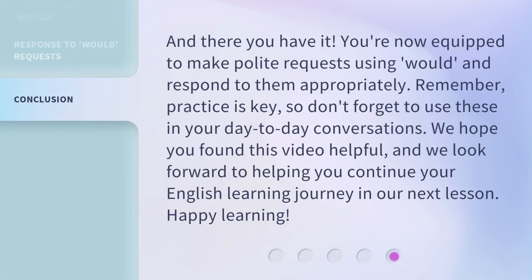And there you have it. You're now equipped to make polite requests using 'Would' and respond to them appropriately. Remember, practice is key, so don't forget to use these in your day-to-day conversations. We hope you found this video helpful, and we look forward to helping you continue your English learning journey in our next lesson. Happy learning!